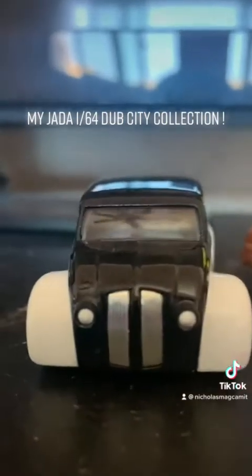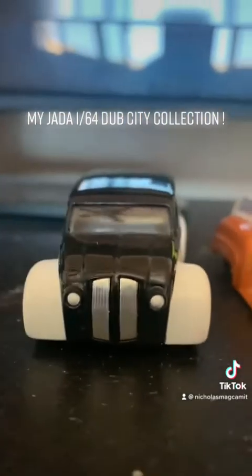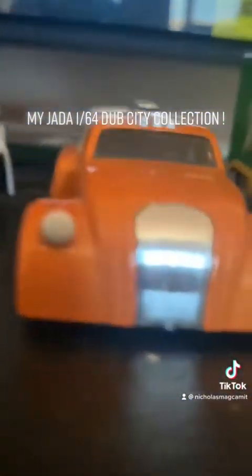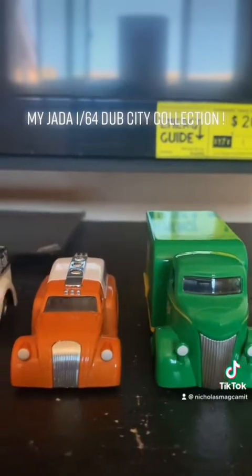This is the one I love so much — the Jada Dub City. This is why I have to keep them forever. These cars are from 2005 to 2007. It's now 15 years that Dub City has not been released anymore. Either they don't make the cars anymore or it did not last longer.